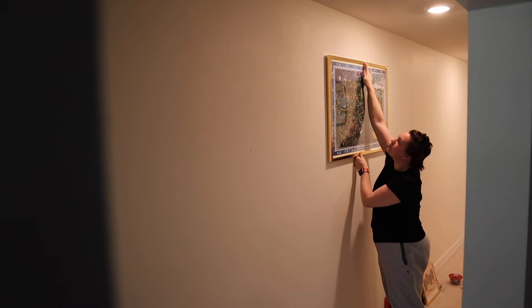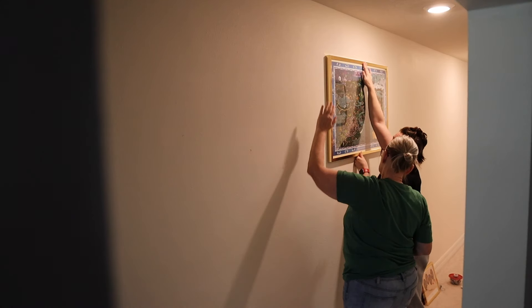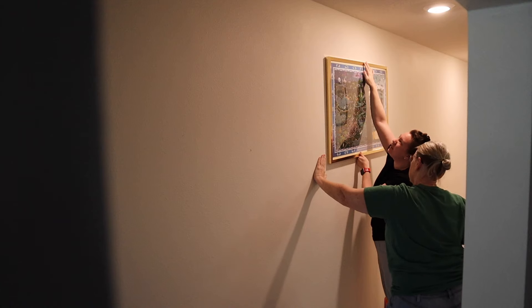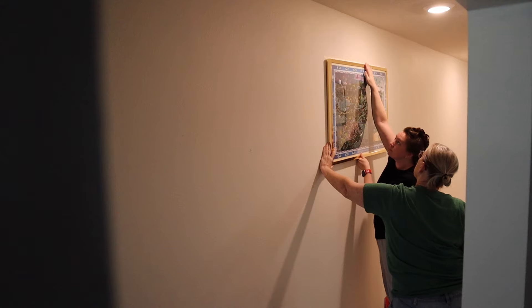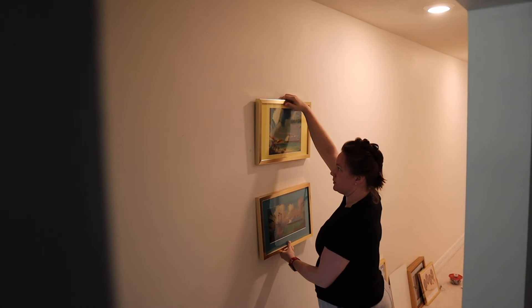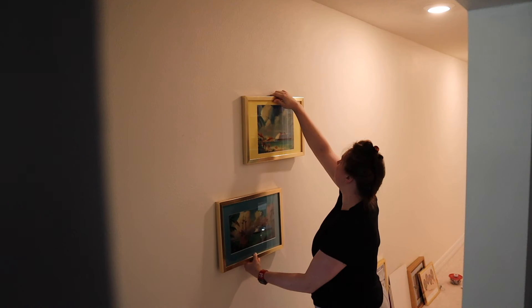We're discussing placement — maybe put a picture here and here, offset one a little to the left and then one to the right. I like that idea.